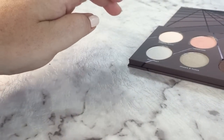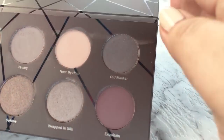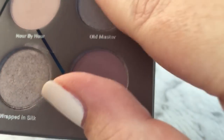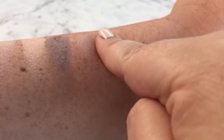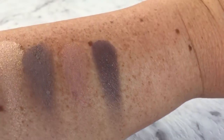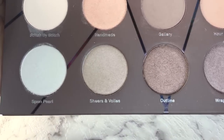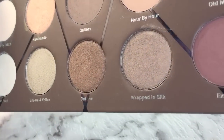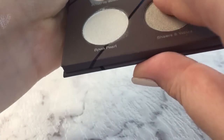Now we'll look at the next four. This is Old Master, which is a glorious kind of brown with a little bit of plum in it and some gold flecks — so that's it there, very pigmented.